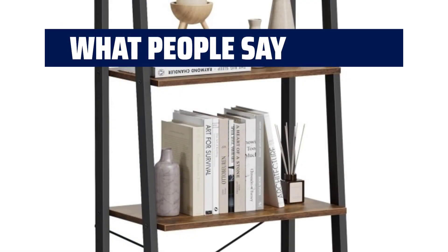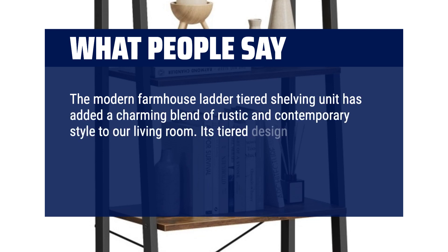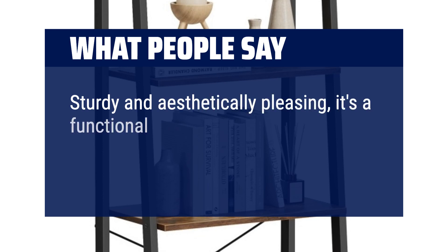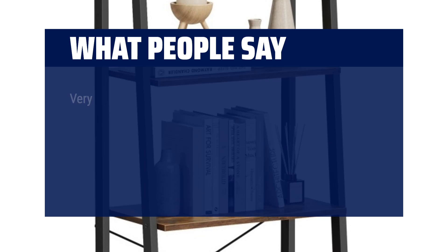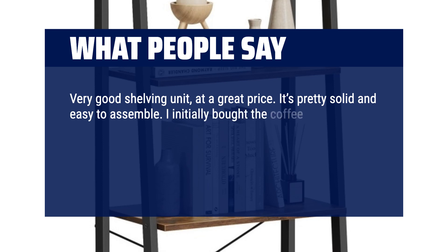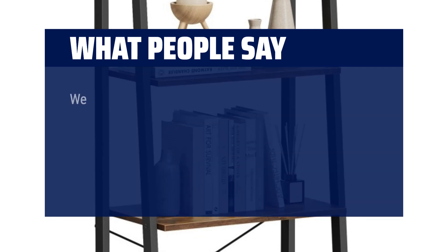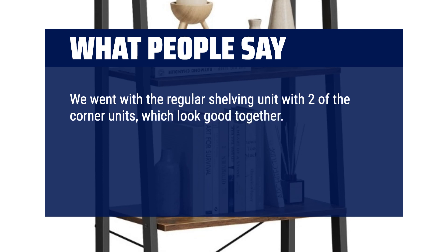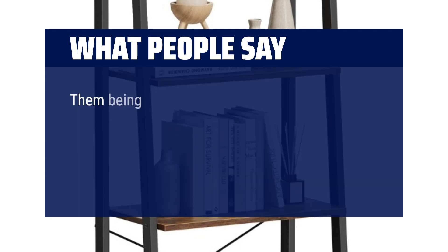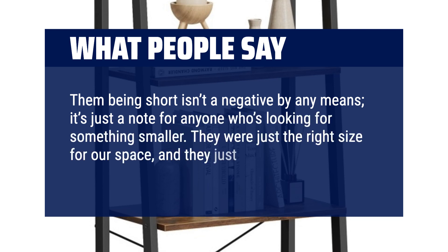What people say: The modern farmhouse ladder-tiered shelving unit has added a charming blend of rustic and contemporary style to our living room. Its tiered design provides ample space for display and storage, making organization effortless and stylish. Sturdy and aesthetically pleasing, it's a functional statement piece that beautifully enhances any room. It's pretty solid and easy to assemble at a great price. I initially bought the coffee table in this collection and was pleased with how it looked, so when we needed more storage it was nice to find matching items. They were just the right size for our space, and they just look so cute.